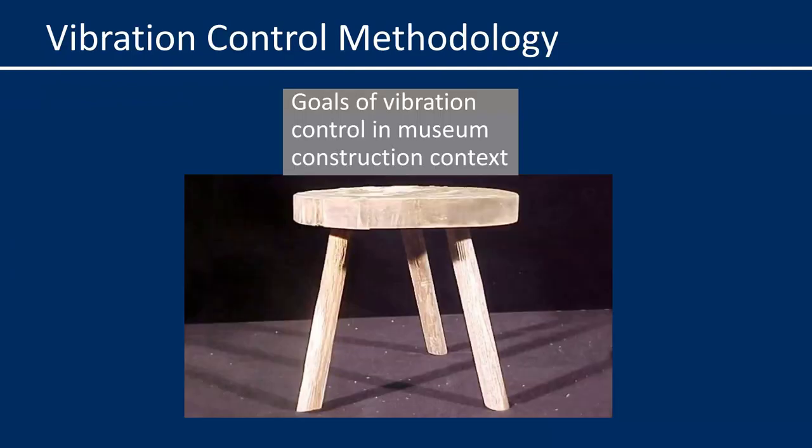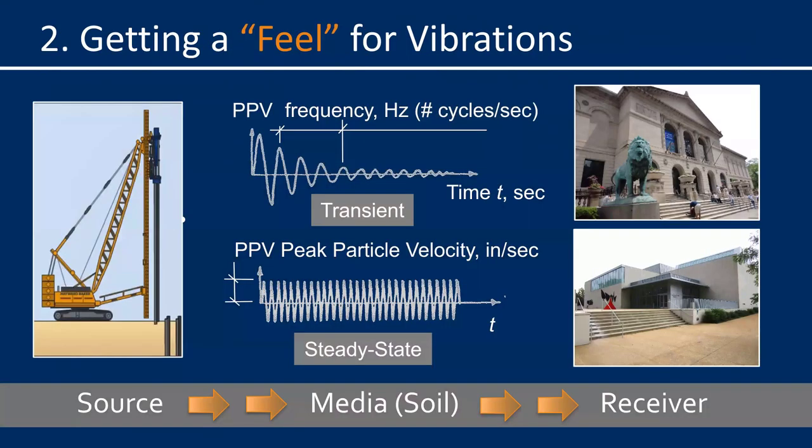Before I explain the method to accomplish those goals, I'd like to give you a short primer on vibrations and how they can affect people, buildings, and artwork. At the most basic level, vibrations originate at a source, transmit through a media — normally soil — and then reach a receiver, in our case a building. The vibrations transmit through the soil in different ways depending on what causes the vibration. Transient vibrations result from sudden ground impacts that generate a large initial response and then quickly dampen out with time.